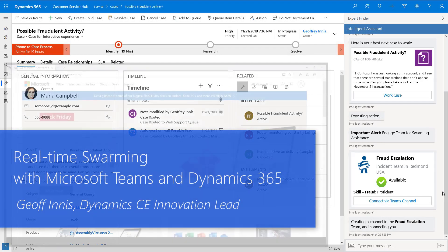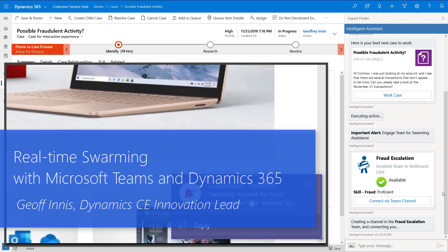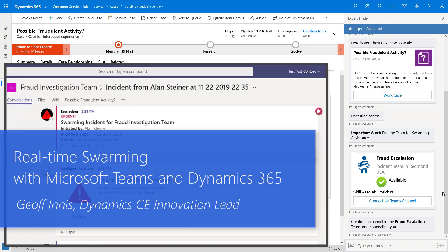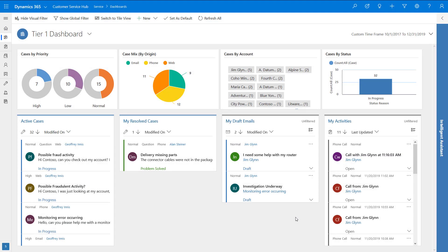In this video, we're going to see how Microsoft can empower organizations to rapidly address high-impact support issues with real-time swarming, combining the collaboration of Microsoft Teams with the customer engagement capabilities of Dynamics. Let's see how Alan Steiner, a CSR in the Contoso Contact Center, can get real-time swarming assistance for a high-priority issue.